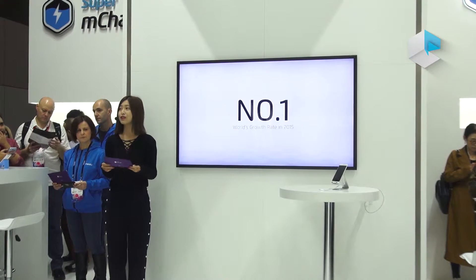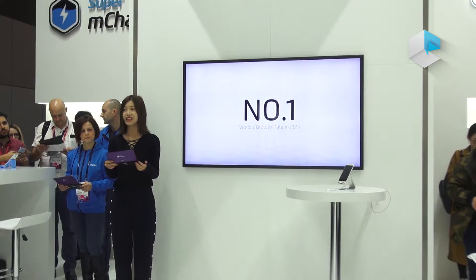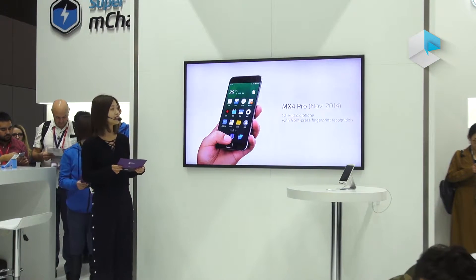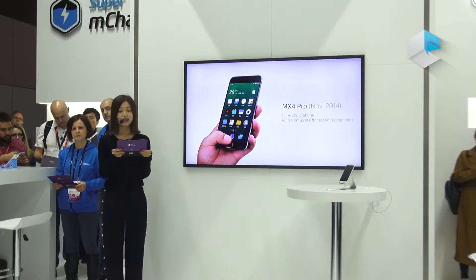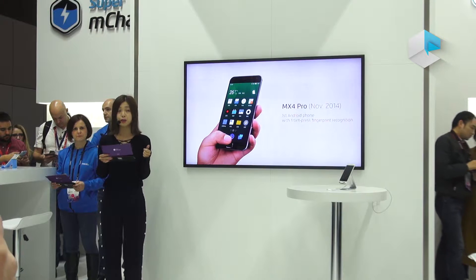Not only by creating outstanding phones, but also by our constant commitment to developing cutting-edge technologies. In October 2014, Meizu launched the FX4 Pro, the first Android phone configured with a front fingerprint ID.